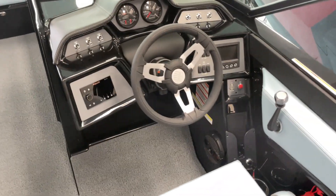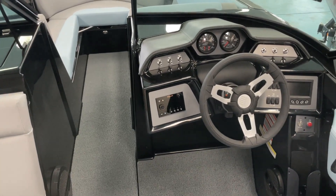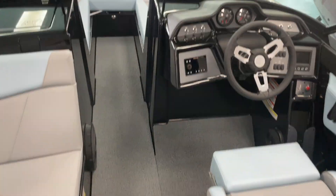Hi, my name is Scott Rush with MarineMax here in Greenville, South Carolina. I'm going to do a video walkthrough of our NXT 23 2023. This is a new model for 2023 — this is an awesome boat.